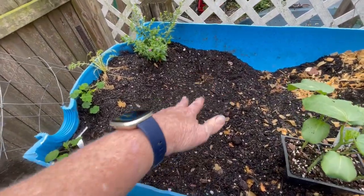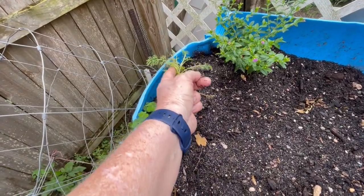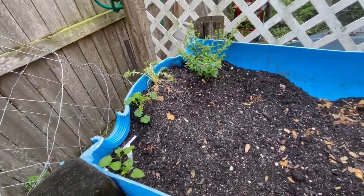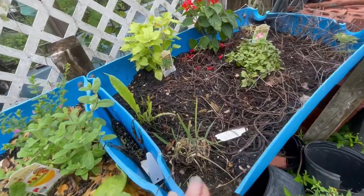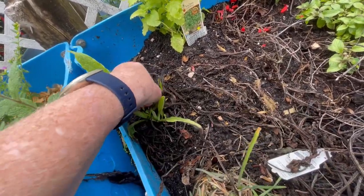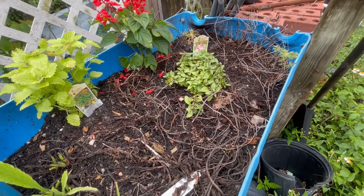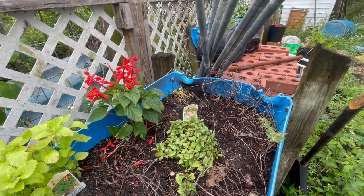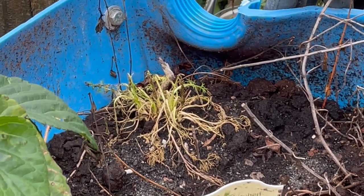I planted a few potatoes in here and I need to put more dirt in once those pop up. Looks like I got some new growth there. That's the chamomile that I split up. Y'all know I have comfrey growing in here, and I pulled all those comfrey leaves off of these guys — look what happened, it's coming back. I planted the little peppermint in here because it did so good here last year. That chamomile over there doesn't look so hot.